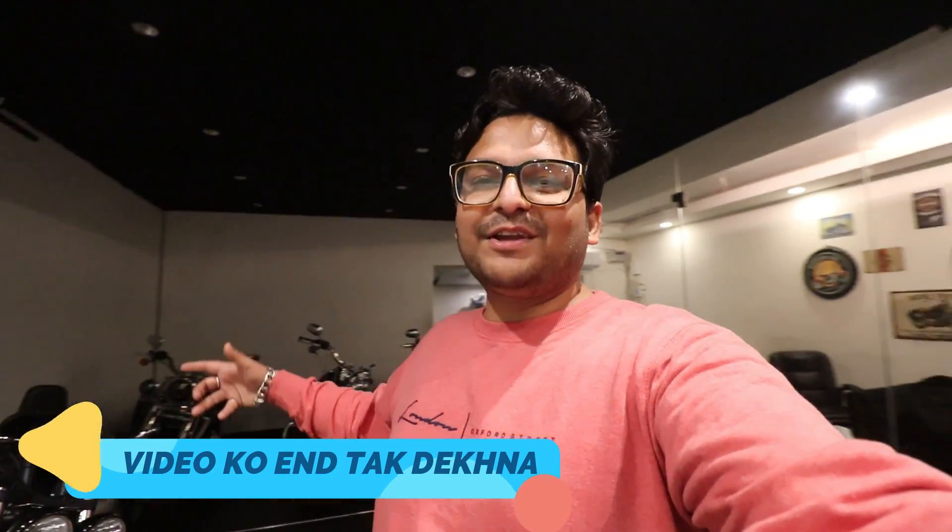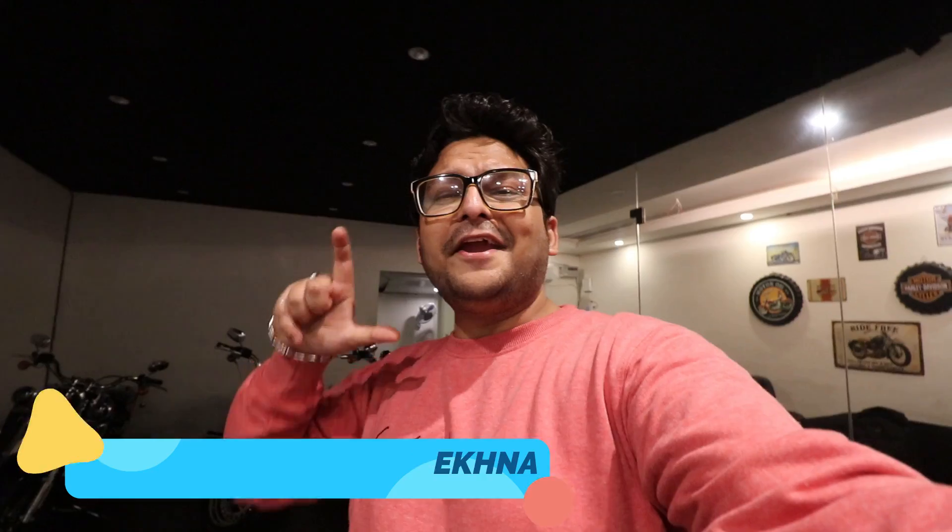Alright guys, what's up, how are you? I hope you're doing good. I am Adi Ajay and you're watching this video. Today's video is going to be on the Iron 883, brown color, bike - mint condition, scratchless bike, tip-top bike.